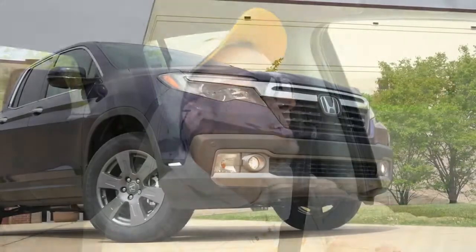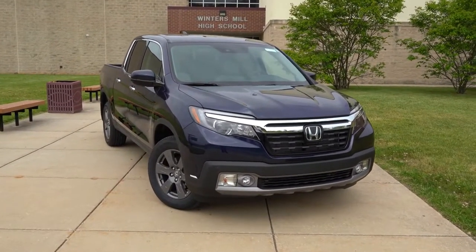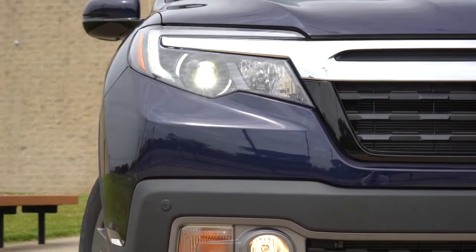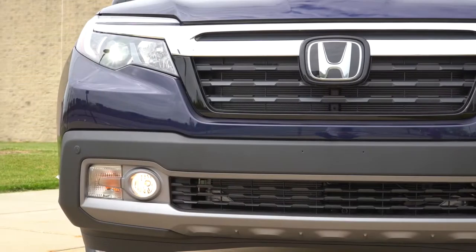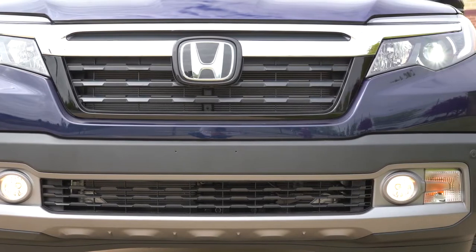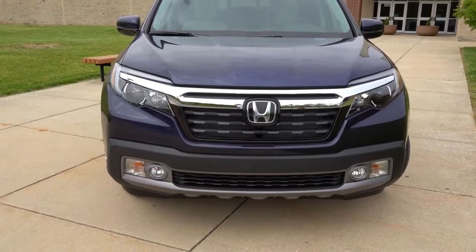Here she is — the 2020 Honda Ridgeline finished in Obsidian Blue Pearl. Starting up front: multi-reflector halogen headlights come standard with the Sport and RTL trim levels, with the automatic feature — when it gets dark they turn on automatically. Daytime running lights also come standard. If you go with the RTL-E like we have today, or the Black Edition, you'll find LED low-beam headlights up front for better illumination. Fog lights come standard across all trim levels.